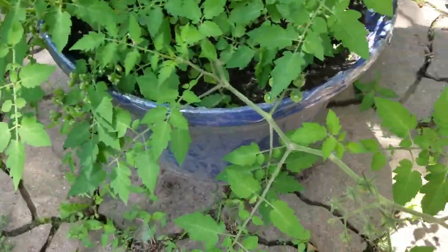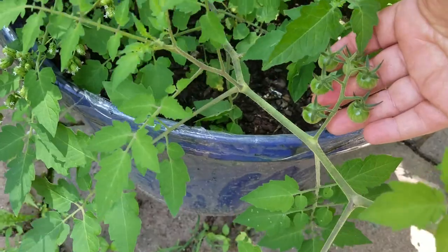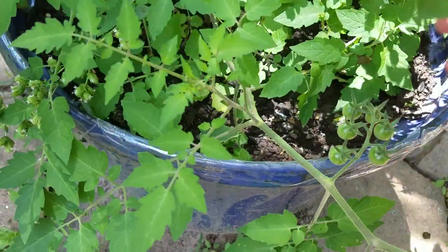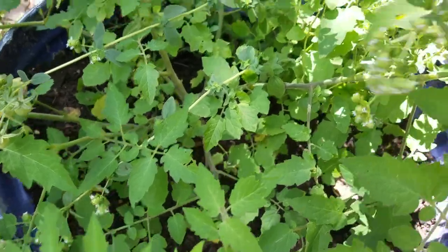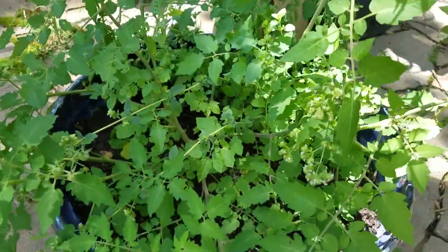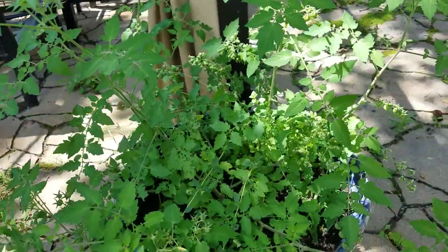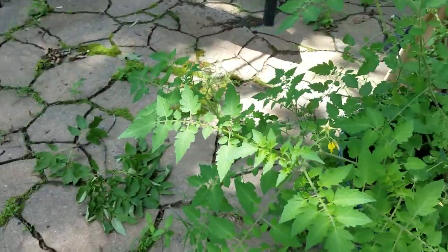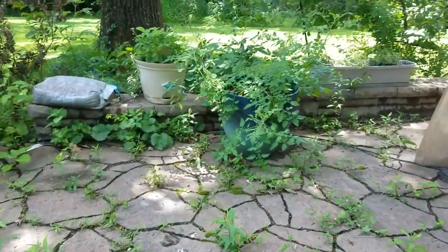Doubling back to another pot — this is Matt's Wild Cherry again, there are lots of little cherry tomatoes. And this is marjoram on the back, going into bloom right now. I do use marjoram for cooking. So yes, you can have plants in pots — they do quite nicely. You just have to be patient with them.